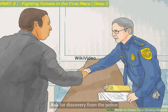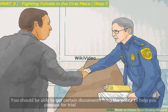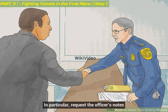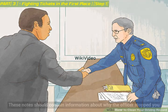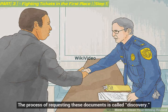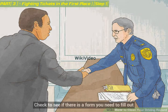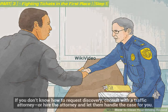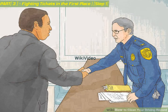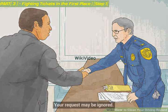Ask for discovery from the police. You should be able to get certain documents from the police to help you prepare for trial. In particular, request the officer's notes, which should contain information about why the officer stopped you. The process of requesting these documents is called discovery — usually you'll have to file a motion with the court. Check to see if there is a form you need to fill out. If you don't know how to request discovery, consult with a traffic attorney, or hire the attorney and let them handle the case for you. Note that few defendants make discovery motions in traffic court, and your request may be ignored.